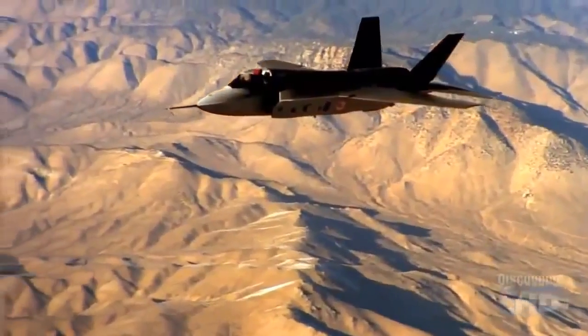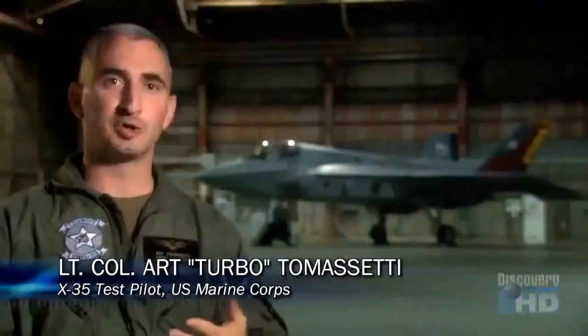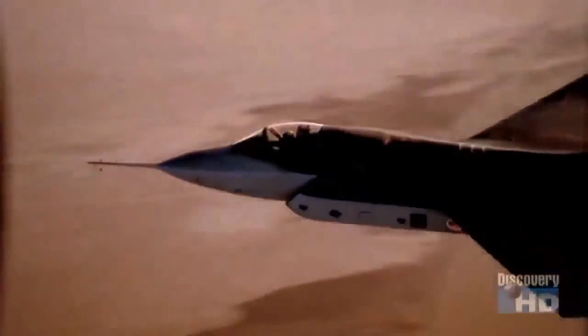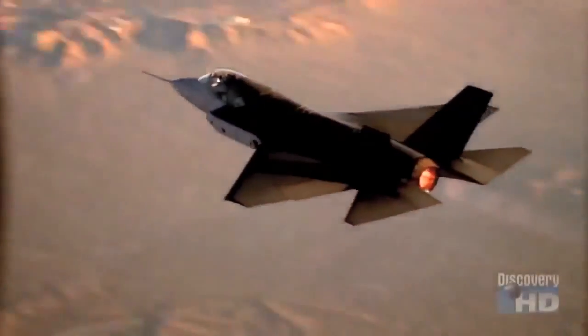It has a significant amount of stealth capability to allow it to be used early on in a campaign. And it has a significant amount of weapons-carrying and payload capability to be used at the later stages of a campaign, when the threat to the airplanes may not be as significant and require that it's stealthy.